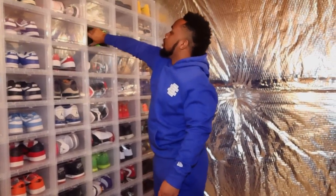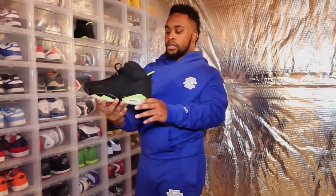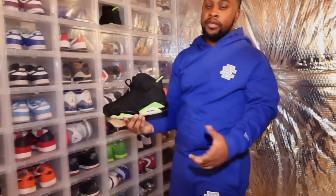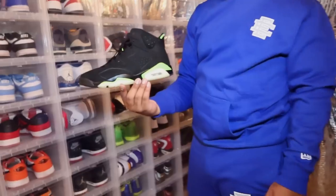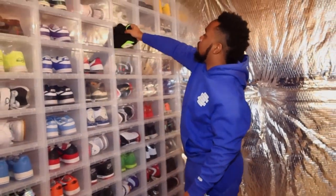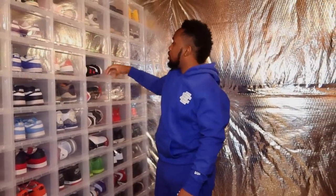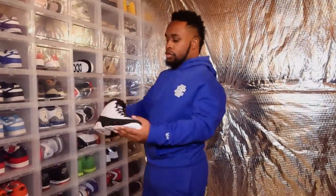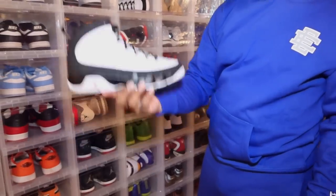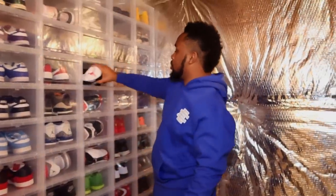The only pair of Jordan 6s I have is the Electric Slide 6s. Some people hate it, some people love it — I just think it's a very clean, simple shoe. I don't have any 7s or 8s. Then I have one pair of Jordan 9s — the Playoffs, also called the OG 9s. Very clean, very beautiful shoe.